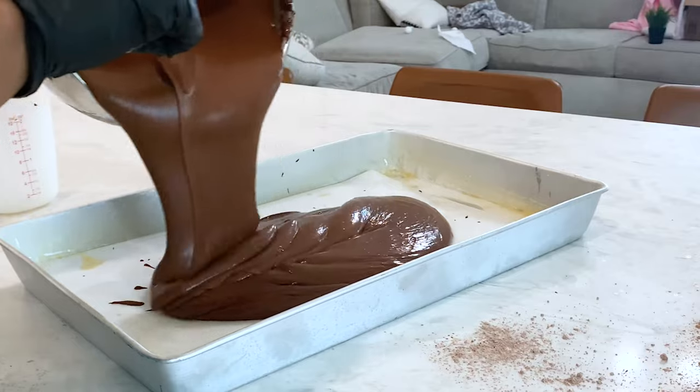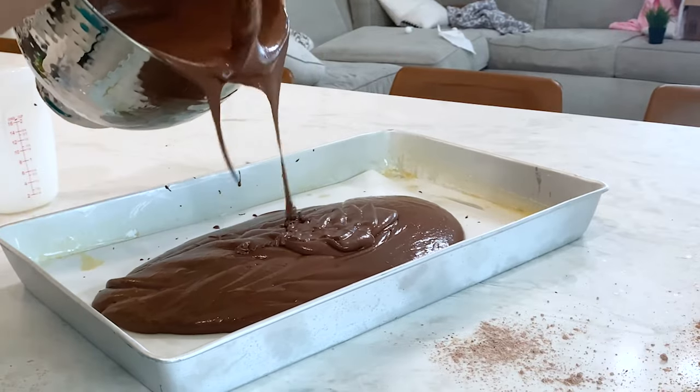Vanilla cakes are just so easy to work with and to mix and match. You can literally run your own cake business solely off of a vanilla cake recipe. Just like the vanilla cake recipes, the second flavor that I would recommend is chocolate. Chocolate is a classic flavor, and a good amount of people love chocolate cake. It's also very versatile and can go with a lot of different flavors as well.